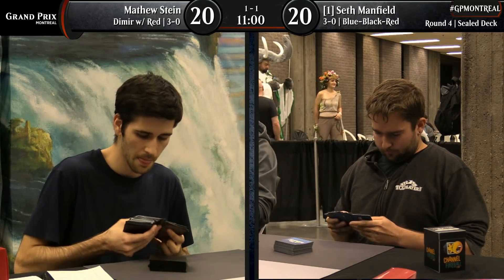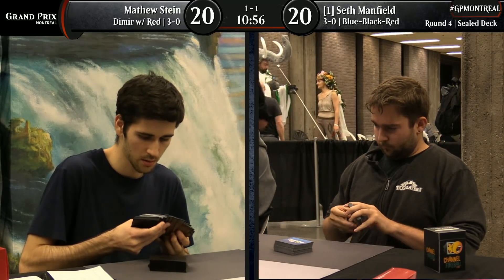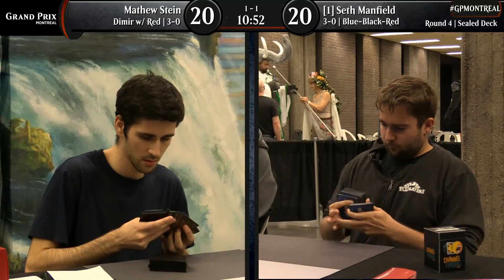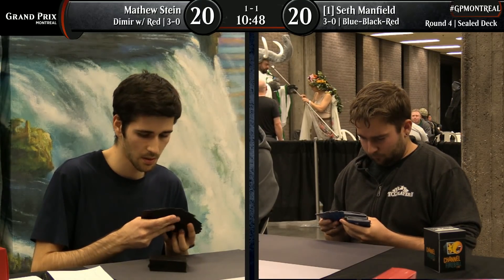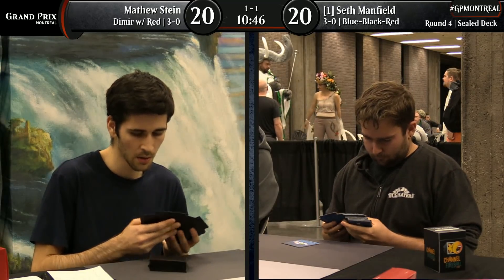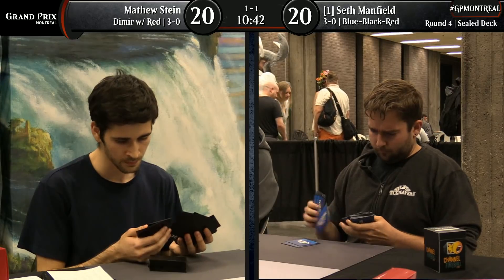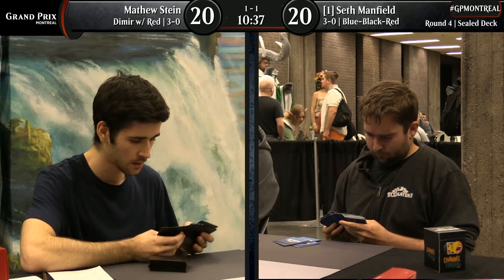This actually did end up being relatively quick, which means we have a shot to finish the match. I'm a little concerned about it, but we've got 11 minutes. Hopefully they can sideboard very quickly and get back to business. Manfield's the one who has a lot more information now as Matthew has switched his third color from red to green, or maybe he's just added green. The Crushing Canopy was great, the Affectionate Indrik was great. Matthew Stein showing a lot of skill and expertise — it's clear he's played a good amount of this limited format and knows what he's doing.